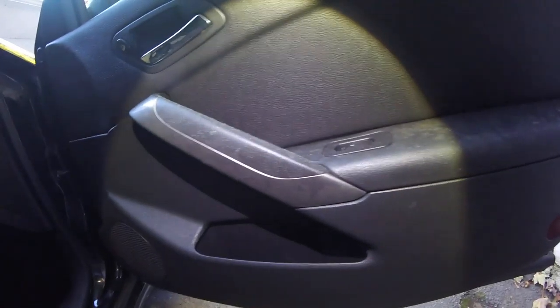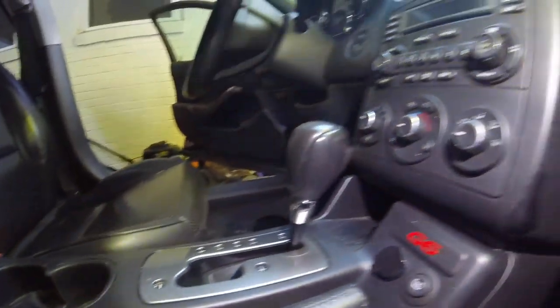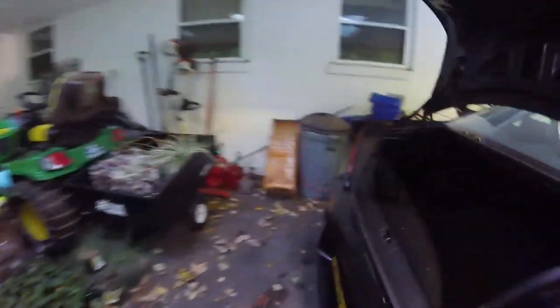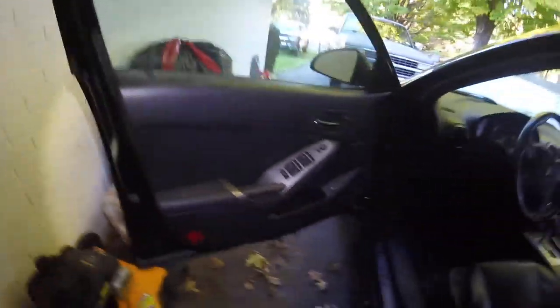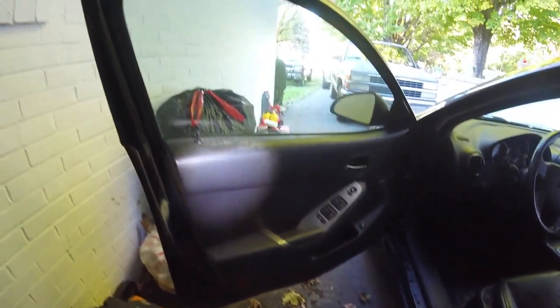Not too bad on the carpet, but on these doors it's pretty bad, on the seat, center console is real bad, cup holders, dash, steering wheel. The driver seat is not terrible, but the driver door is real bad though. You can see the driver door has quite a bit of mold on it — right in there, there, and up here.